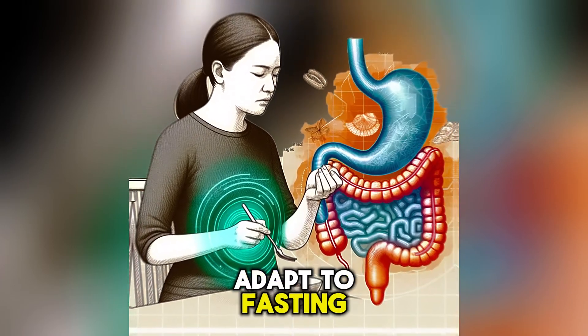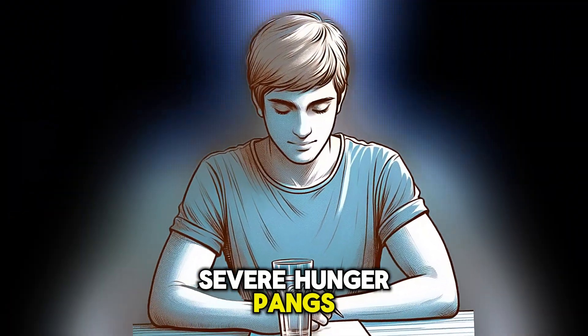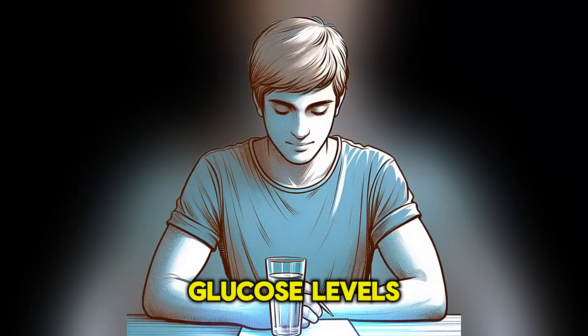Some people who adapt to fasting experience decreased ghrelin levels over time and do not suffer severe hunger pangs even during low blood glucose levels.